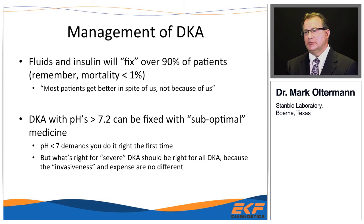Some of my biases in DKA management: because the mortality rate is so low, if you just give fluid and insulin you'll fix 90% or more of typical DKA patients. I tell my residents that most patients get better in spite of us, not because of us. If you define a not-very-sick DKA as pH greater than 7.2, you can fix those with suboptimal care. But for very sick patients — pH less than 7 — it really makes a difference whether you do it right the first time.